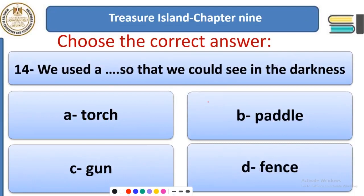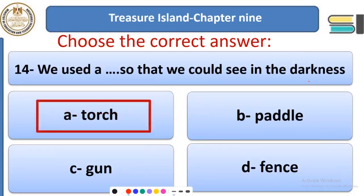Question 14: We used a ___ so that we could see in the darkness. When it is dark no one can see, so we used a torch so that we could see in the darkness. A fence is something which surrounds a place to protect it and keep it from being stolen.